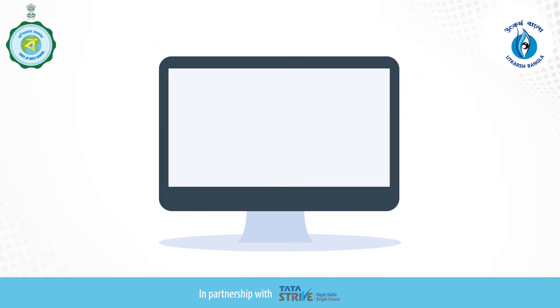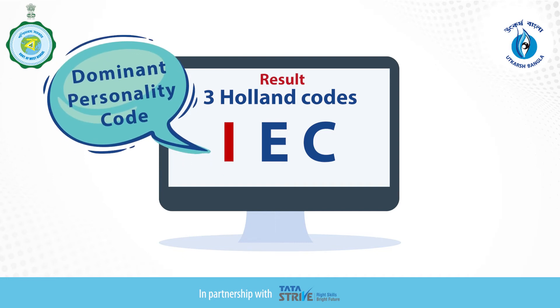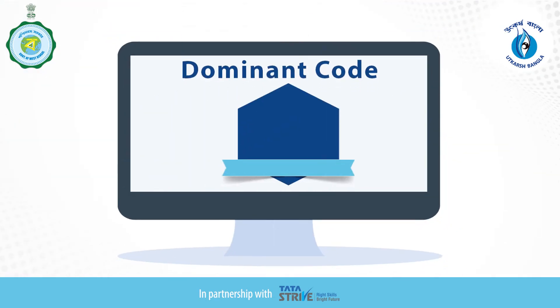You must have seen your result on screen in the form of three letters or three Holland codes — for example, IEC. Out of these three codes, the first one is your dominant personality code.